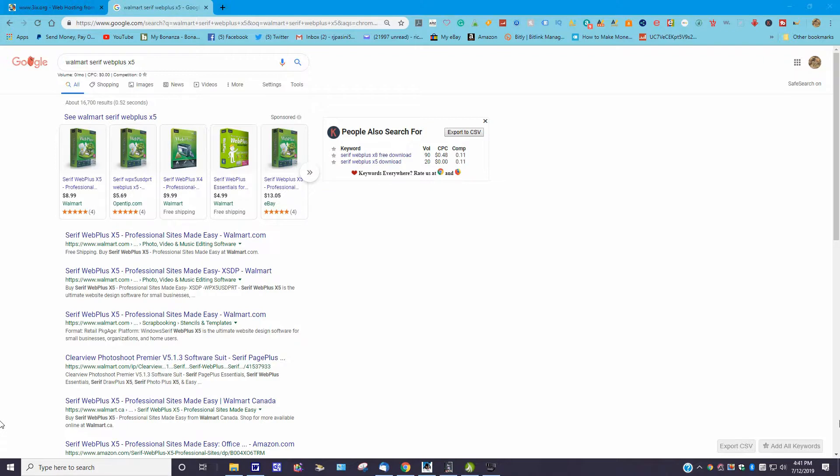The first thing: if you are interested in getting the software, what you're going to do is go to Google and type in 'Walmart Serif Web Plus X5.' It's going to bring up this window — this is the one you want. Note that eBay is charging more money for the same one, so in some cases Walmart is the better deal.